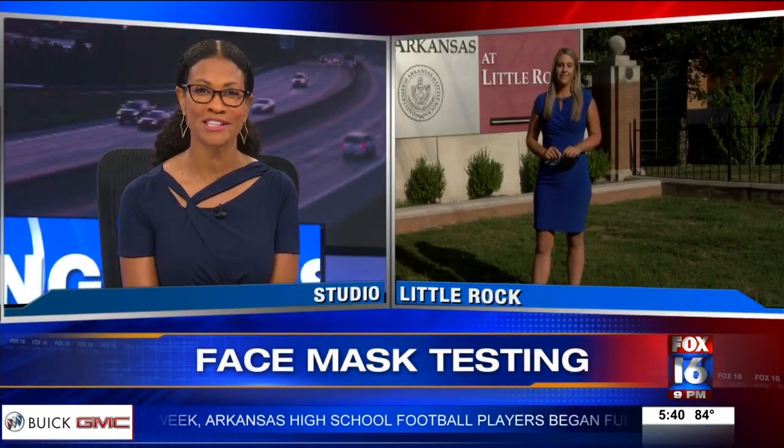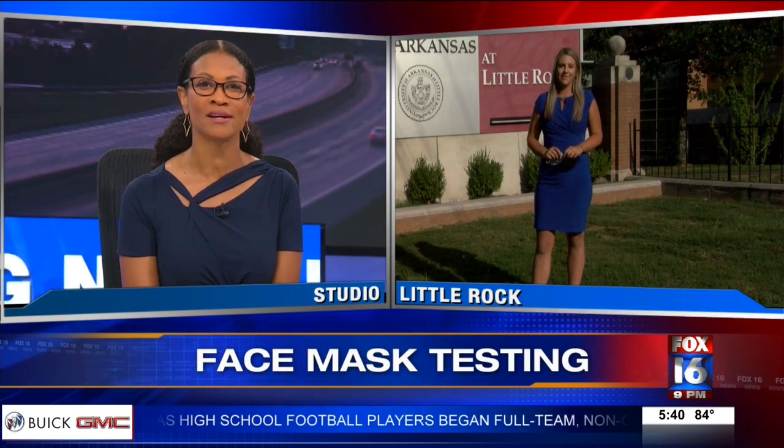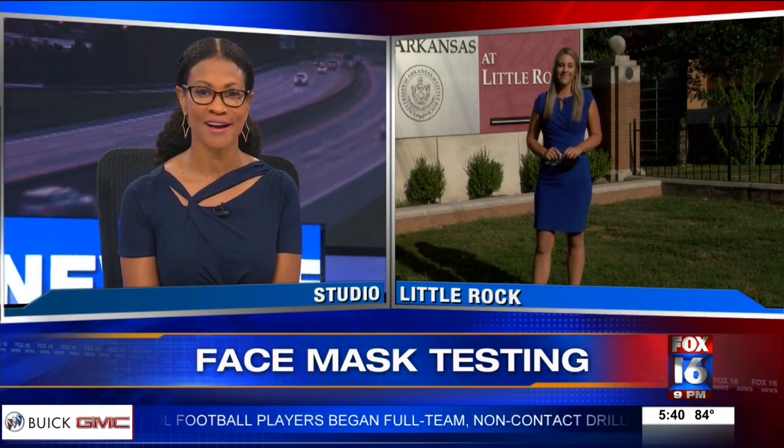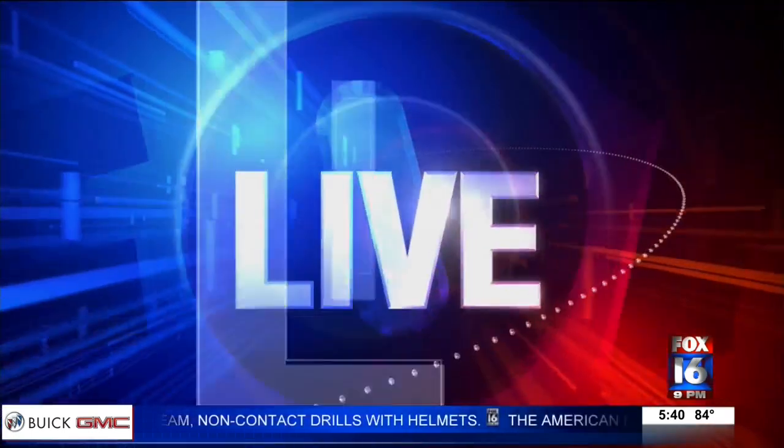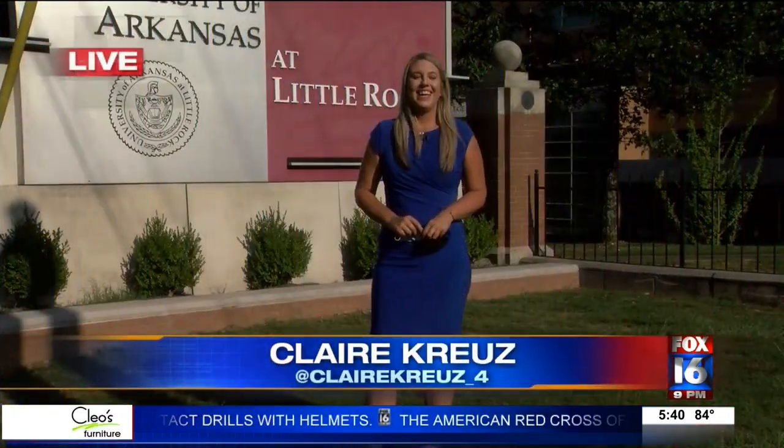Our Claire Kreitz decided to put them to the test. She joins us from the University of Arkansas, Little Rock, where she did the experiment. I think I know the answer, but I'm going to let you tell it. Yeah, Donna.